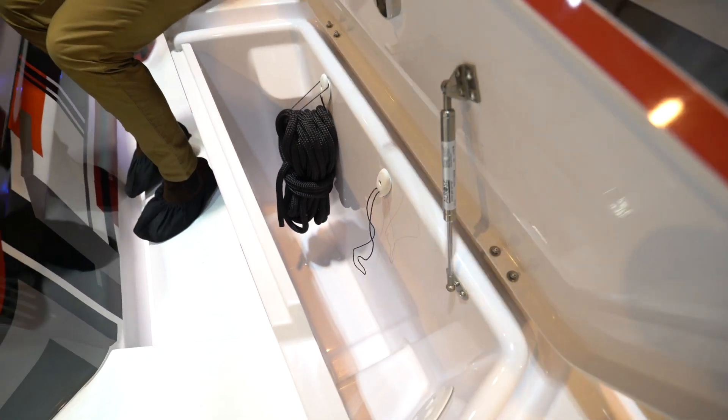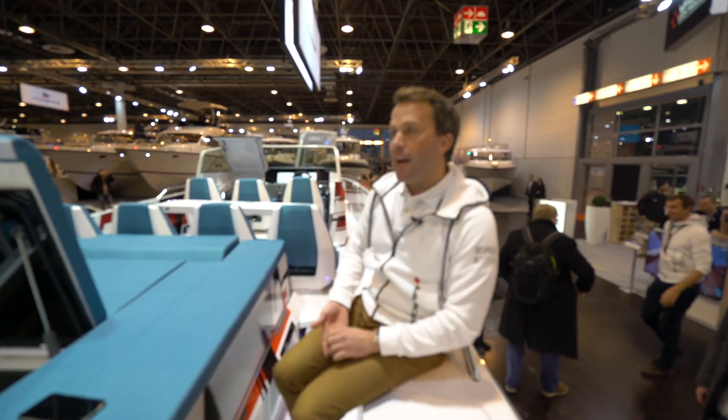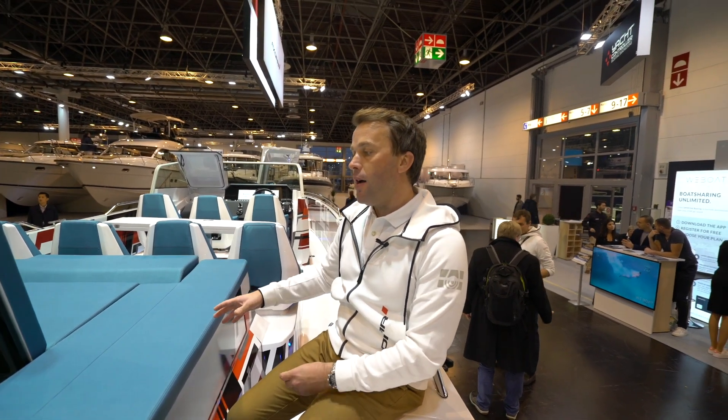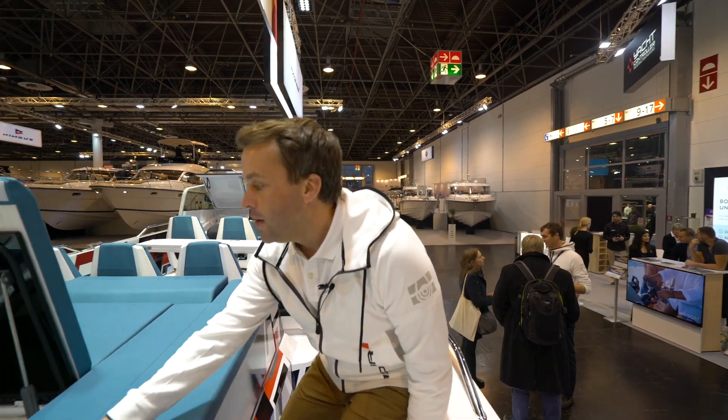This particular boat's got the aft cabin option. As with the two previous 37s we looked at — check out our other videos for those — you can have a number of different layouts at the back of the boat: the wet bar, the new multi-storage system, or the aft cabin. There's so much flexibility with the spec of the boat to tailor it to exactly what you need.